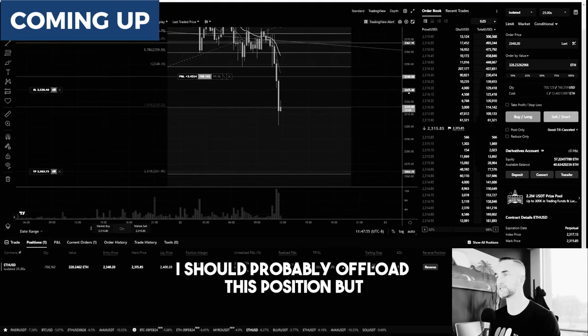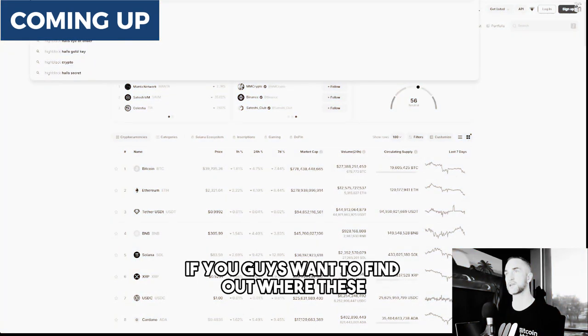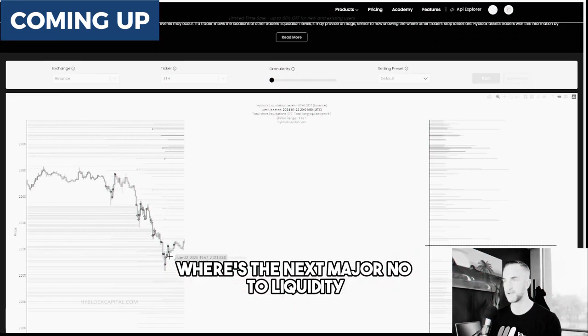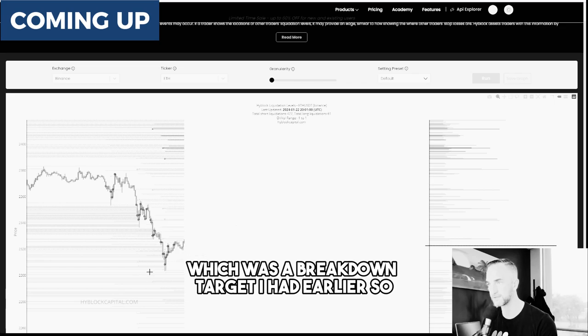Technically speaking, I should probably offload this position, but if you guys want to find out where these liquidation zones are, these do help. Where's the next major node of liquidity coming in at — 2337, which was a breakdown target I had earlier.